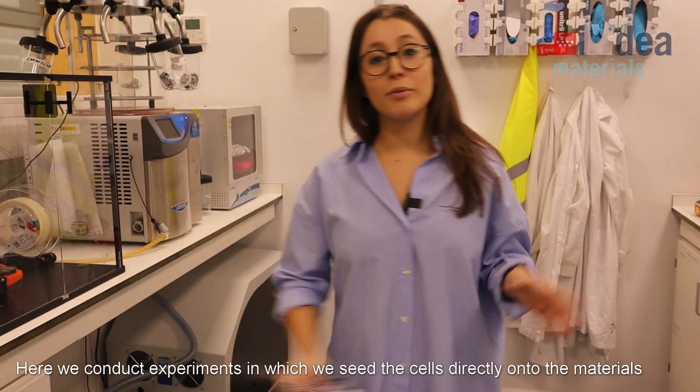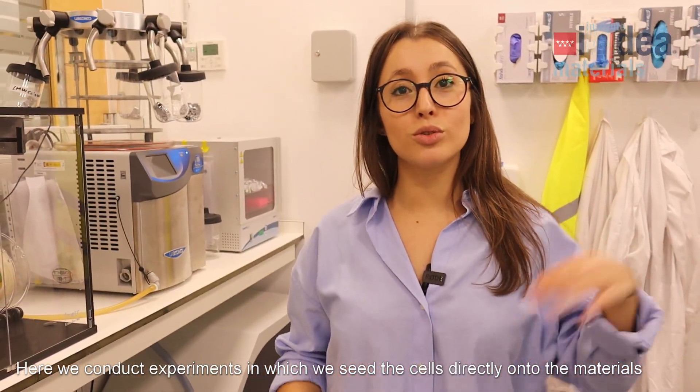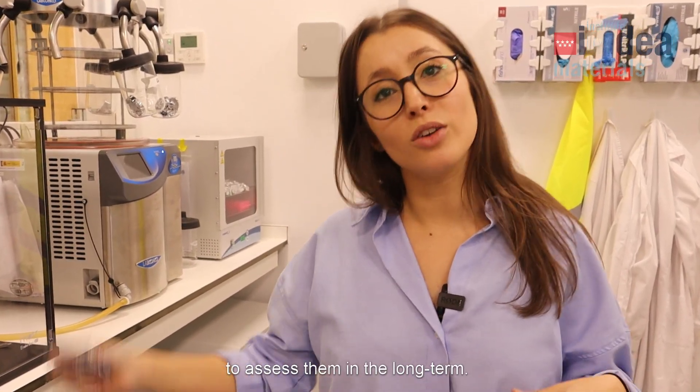Here we conduct experiments in which we seed directly the cells onto the materials to assess them in the long term.